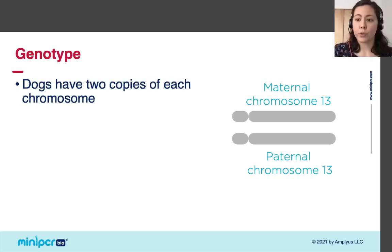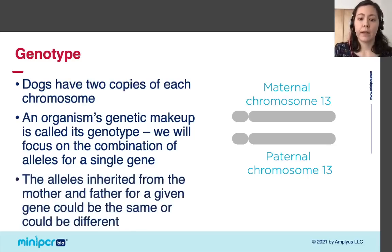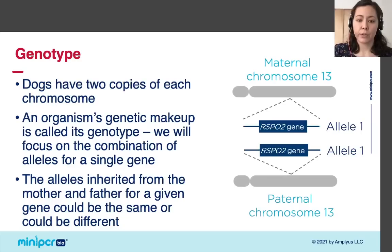Like humans, dogs have two copies of each chromosome — one inherited from their mother and one from their father — which means dogs have two copies of each gene. This brings us to the term genotype. Genotype is a broad term for an organism's genetic makeup. When we say we want to know a dog's RSPO2 genotype, we mean the combination of alleles that a dog has for the RSPO2 gene. The alleles inherited from mother and father could be the same, or they could be different.